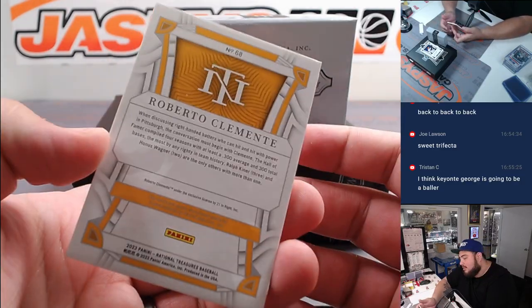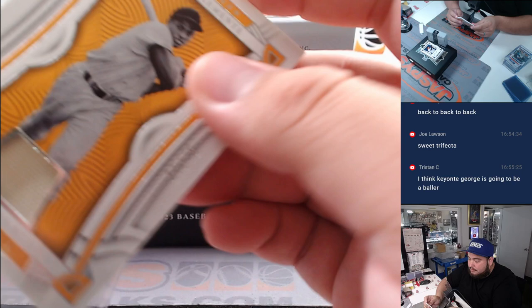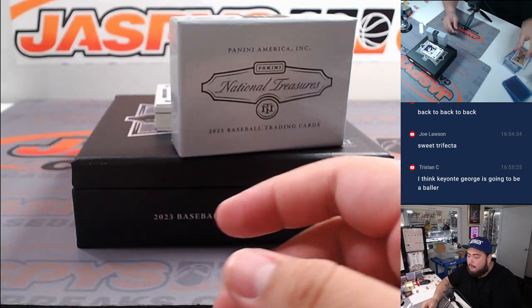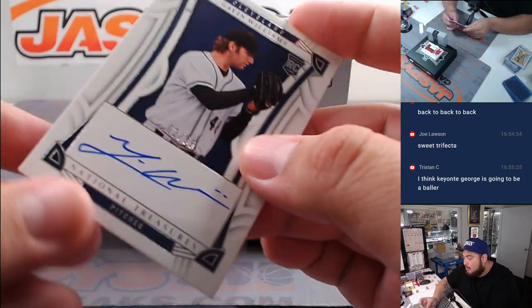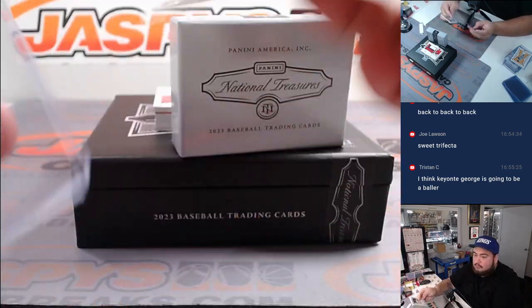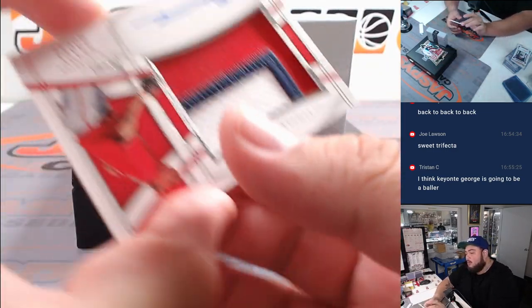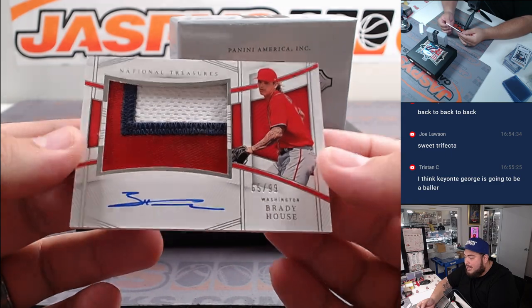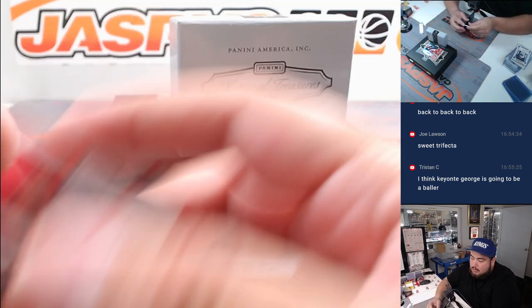What a half case - it's been a lot of nice stuff in these last two boxes. We got Gavin Williams to 299. We have a three-color patch autograph of Brady House, the prospect there for the Nationals. Kevin, how does that feel? Yeah, it's really cool.